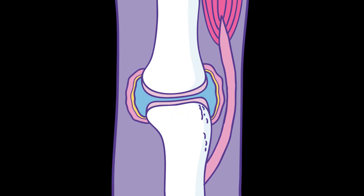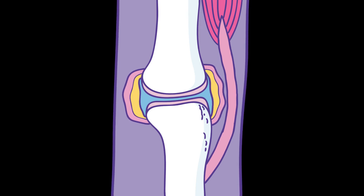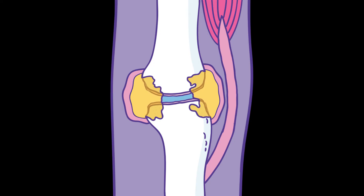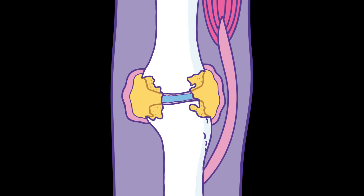Extra fluid, normally used for fighting infection, is made in the joint and can cause swelling in the synovium. This is known as inflammation and can stretch the capsule and push the joint out of shape. This extra fluid has chemicals in it that can cause permanent damage to the joint and surrounding bone.